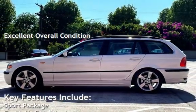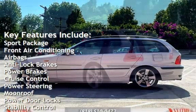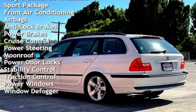Key features include sport package, front air conditioning, airbags, anti-lock brakes, power brakes, cruise control, and power steering.